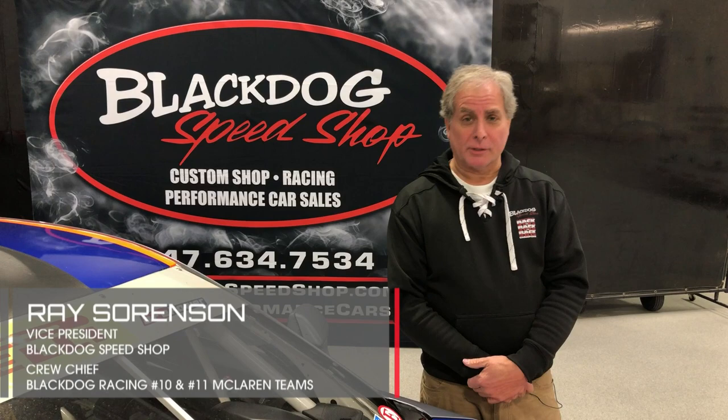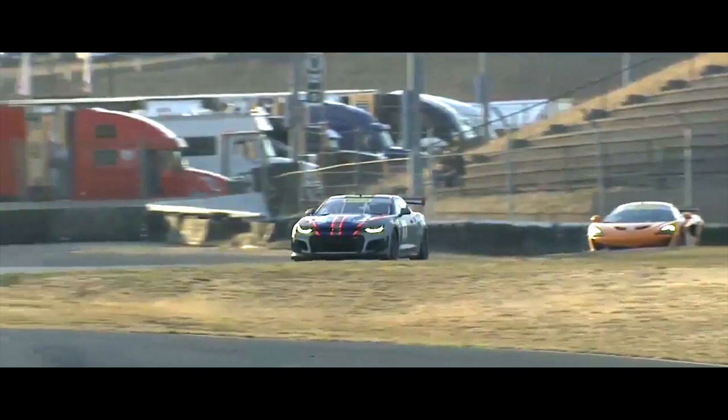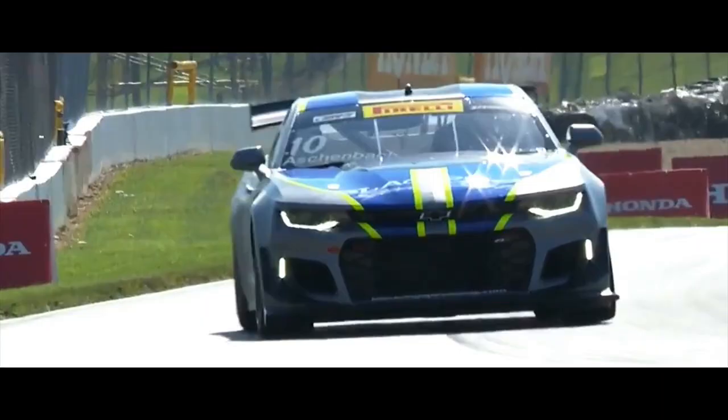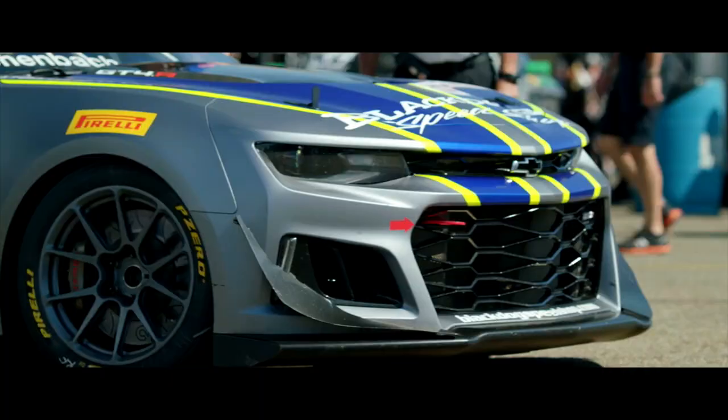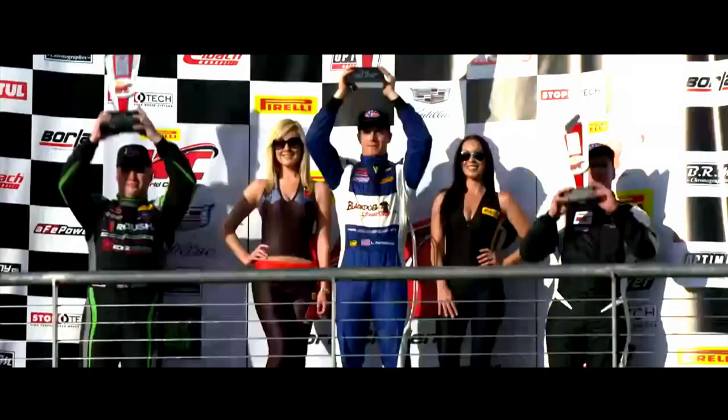Welcome to Black Dog's Speed Shop. I'm Ray Sorensen, Vice President. Today we're going to show you around our championship-winning Chevrolet Camaro GT4.R. We have two cars for sale that we ran in 2017 and 2018. This Chevrolet Camaro ZL1 1LE GT4.R was commissioned by Chevrolet in 2017 and produced by Pratt Miller, built in Michigan. For us, this car won the Drivers, Manufacturers, and Team Championship in 2017.